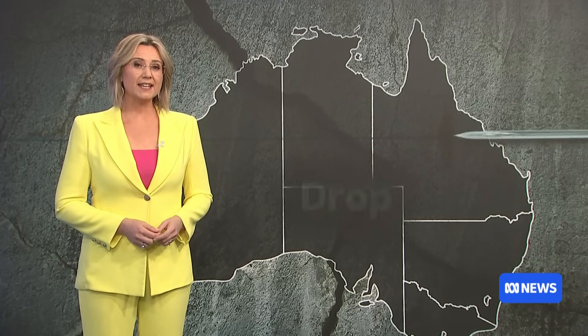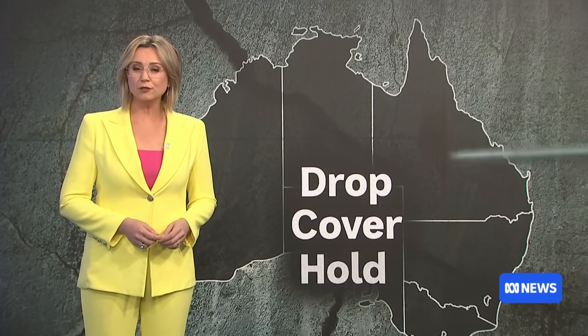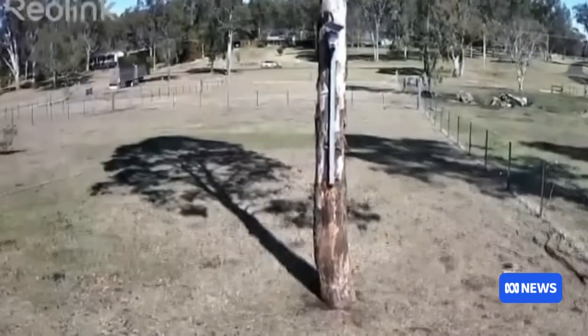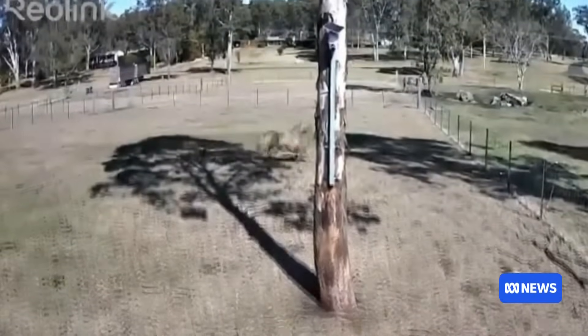So what should you do in an earthquake? Drop, cover and hold. Drop to the floor so you don't get knocked off your feet. Get underneath a table and hold onto the legs so the table doesn't vibrate away from you. If you're outside, you might want to be away from buildings, trees and power lines — all things that can come down on you.